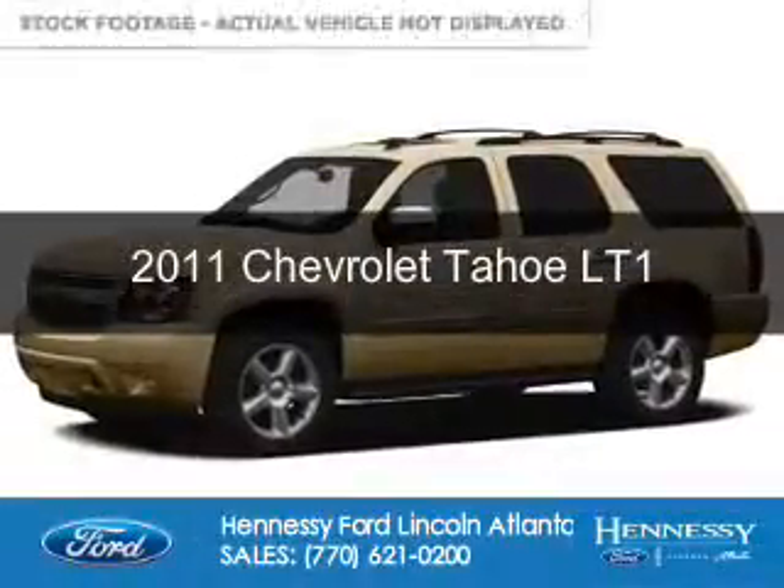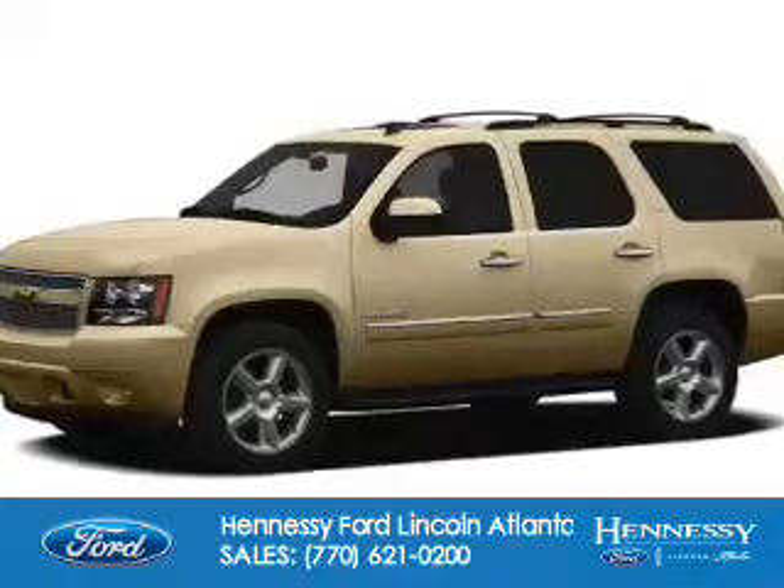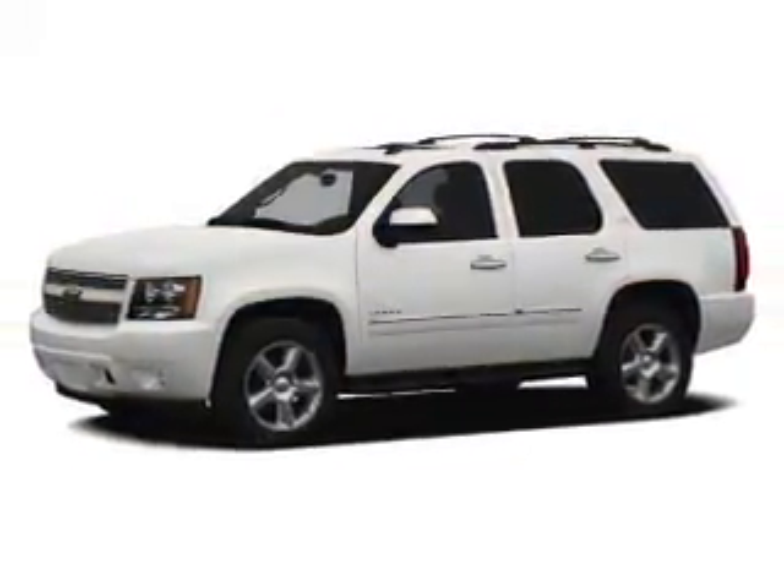This is a used 2011 Chevrolet Tahoe. It's powered by rear wheel drive, a 5.3 liter 8 cylinder engine, and a 6 speed automatic transmission.